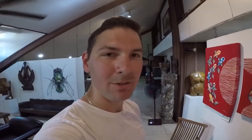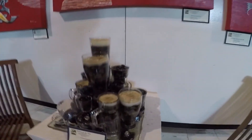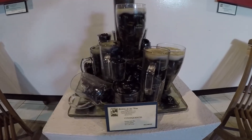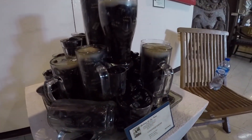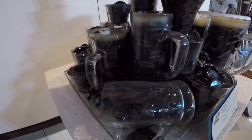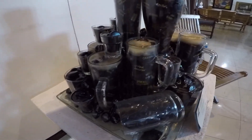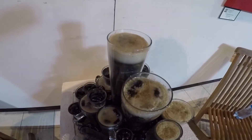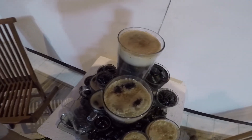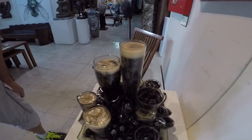One of the sculptures is quite dear to everybody's heart, to be honest. It's called 'Consequences.' As you can see, it depicts liver failure, lung cancer, kidney failure, broken family, car crash, rape, death, murder, damaged reputation. Yeah, serious stuff.